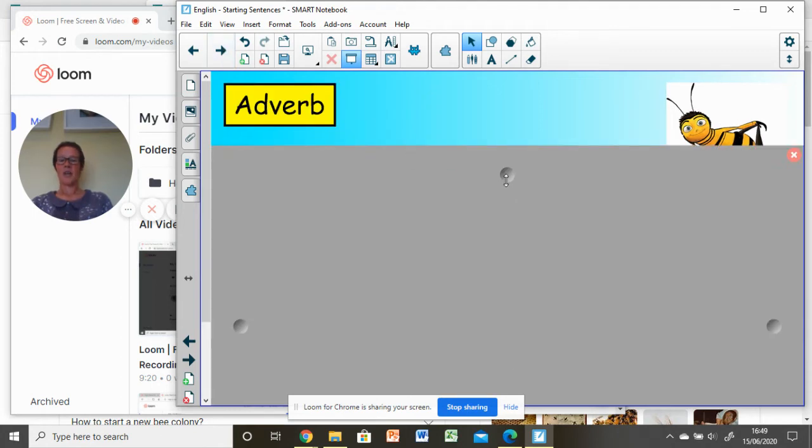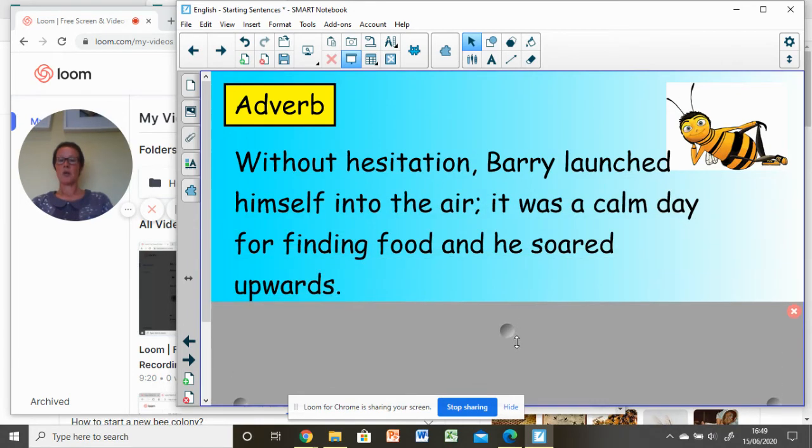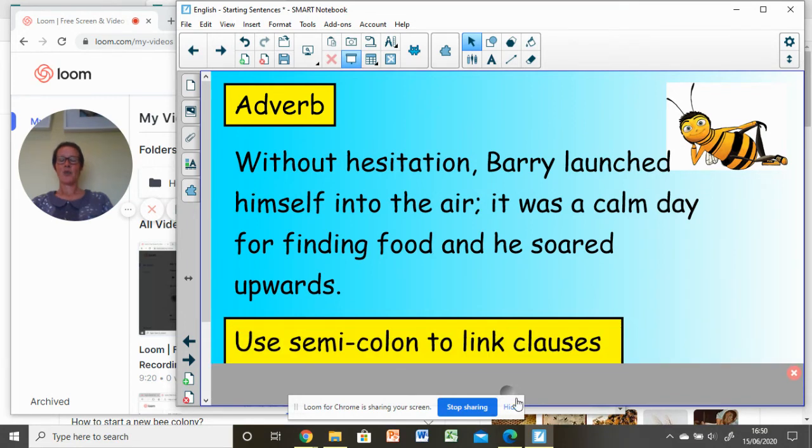I've chosen a phrase for an adverb: 'Without hesitation, Barry launched himself into the air.' Can you spot the semicolon? I've used a second clause after my main clause — 'Barry launched himself into the air' — because I'm giving the reader a bit more information with this linked second clause. But I've still used my adverb starter.